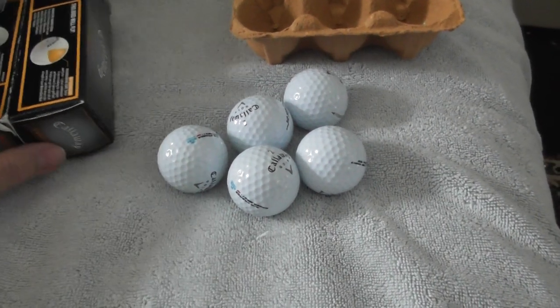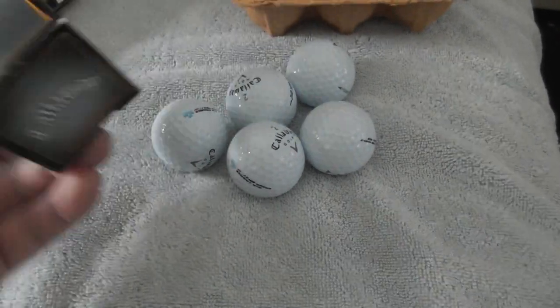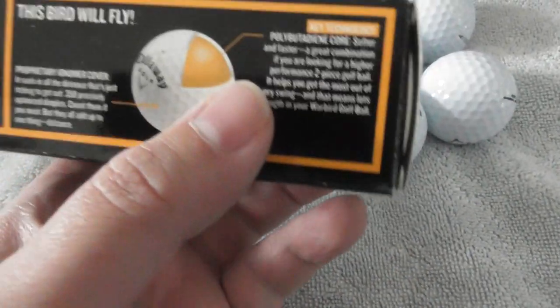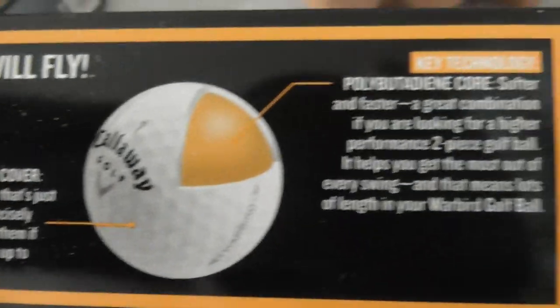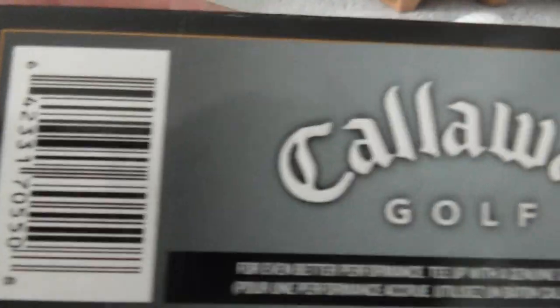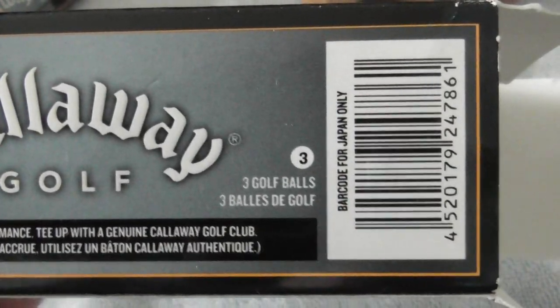Hello again folks, just going to do one more quick video to show a couple more different types of logo balls I've bought. I've bought two packets of Callaway Golf Warbird golf balls. I'll film the packet to show what they came in so you can see the type of ball. This is not the main reason for buying them — I don't really care about what type of golf balls they come on.